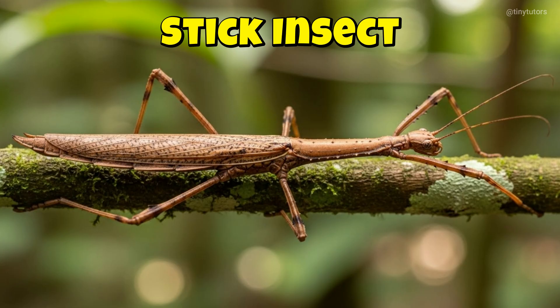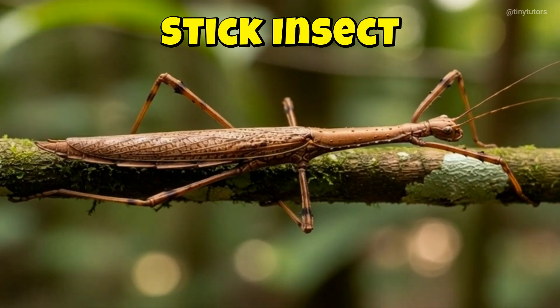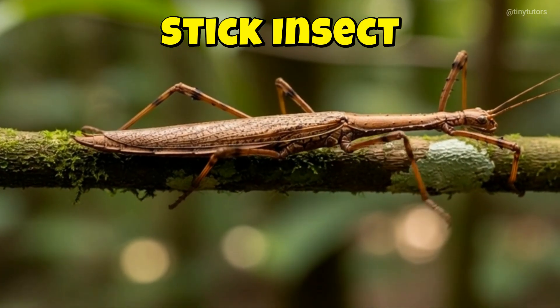This is Stick Insect. Stick insect looks just like a twig on a branch. It stays very still to hide from danger. This is the Stick Insect.